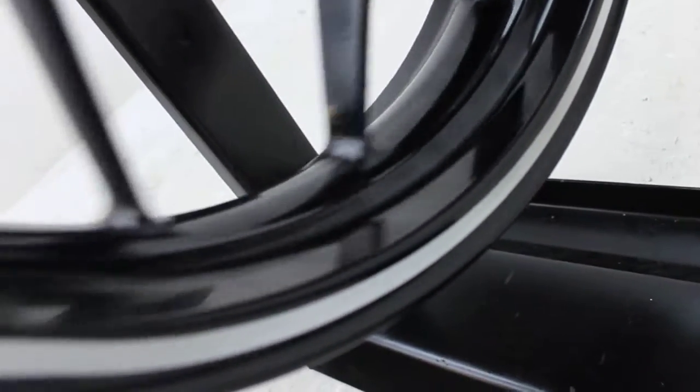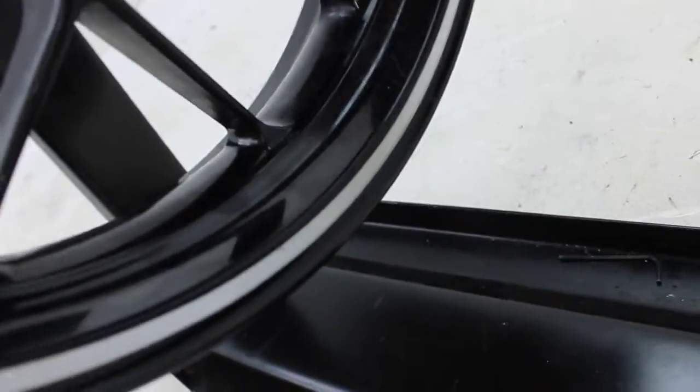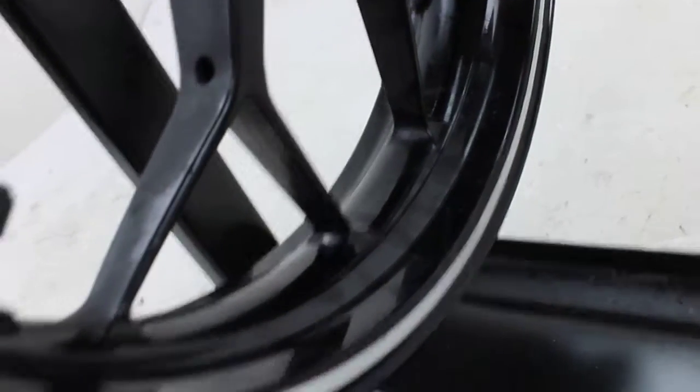It's a pretty good looking wheel — just a few really small nicks.